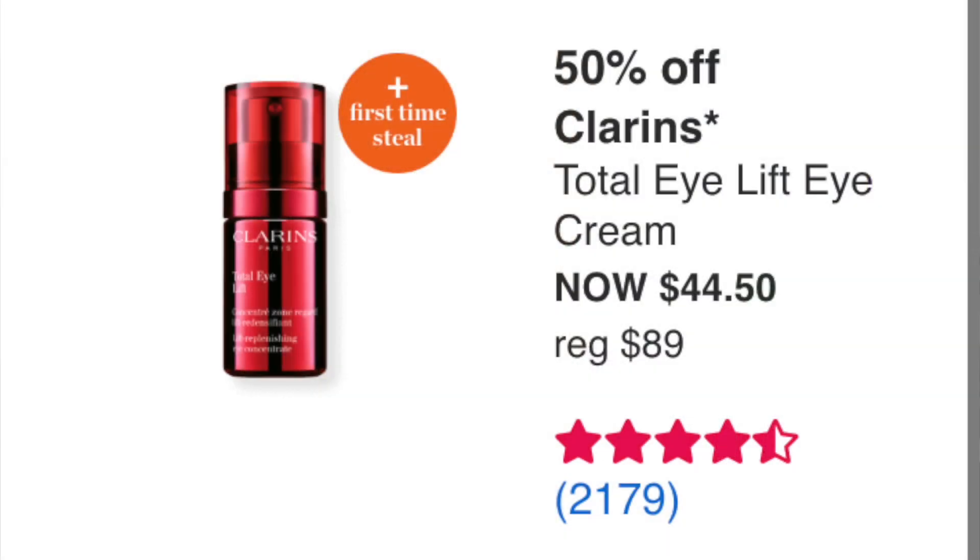Saturday September 3rd closes week one. First up: the Clarins Total Eye Lifted Eye Cream at $44.50. I've actually received this in PR and it was really fabulous. I love Clarins products and think it's a really great eye cream — first time steal too.